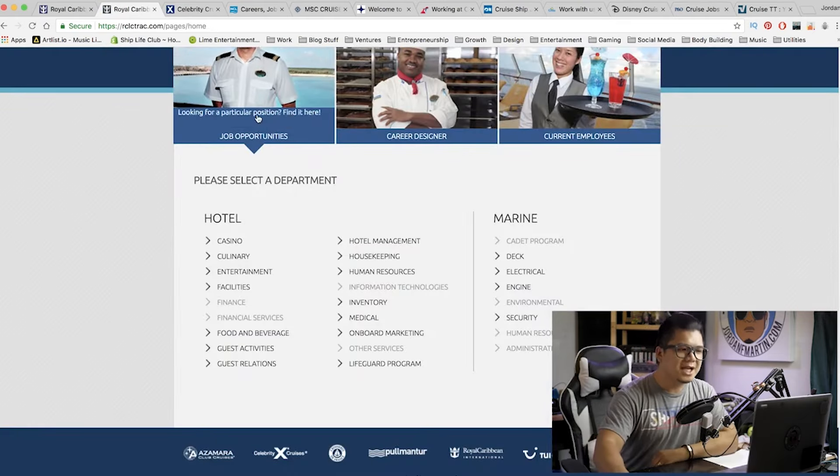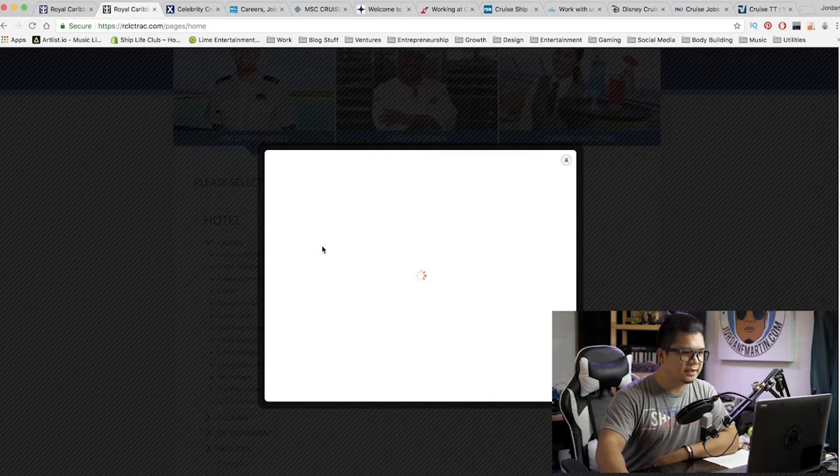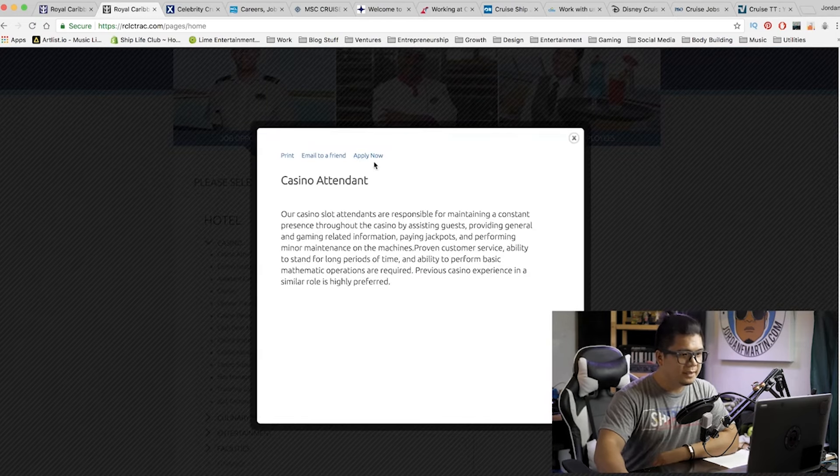Now we're in, taking a look at the job opportunities. It gives you an opportunity to see what's available — I'm assuming the grayed out areas don't have much available. Let's take a look at Casino — Casino Attendant. We can apply for that by clicking Apply Now. Once you've created your account, it's pretty much that simple. You're able to upload your CV, and a recruiter should give you a call if you're something they're looking for.